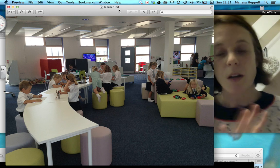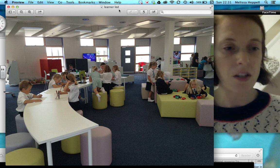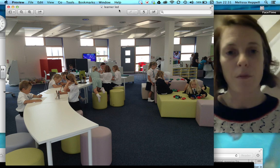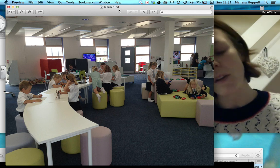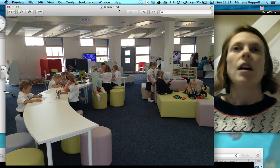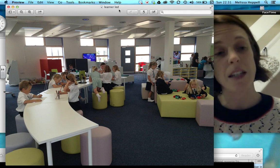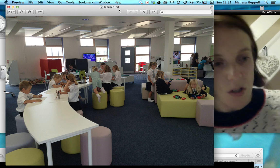Working with someone else has been really valuable. I'm an NQT this year, new to my teaching career, while the lady I team teach with is a very experienced teacher — a 'good' teacher, dare I say the Ofsted word. But since working together we've made the next step and have had lessons observed as outstanding. When you work with someone else, it really pushes you both on.